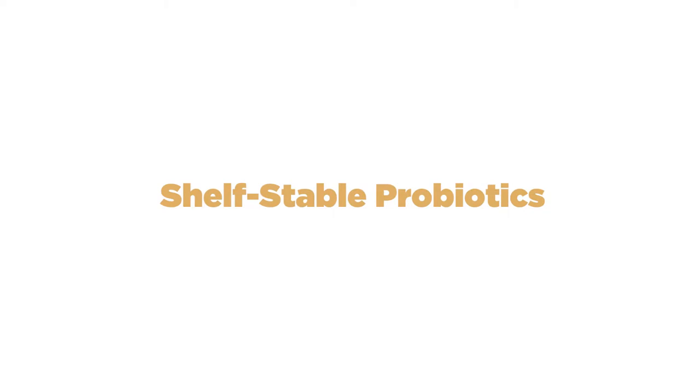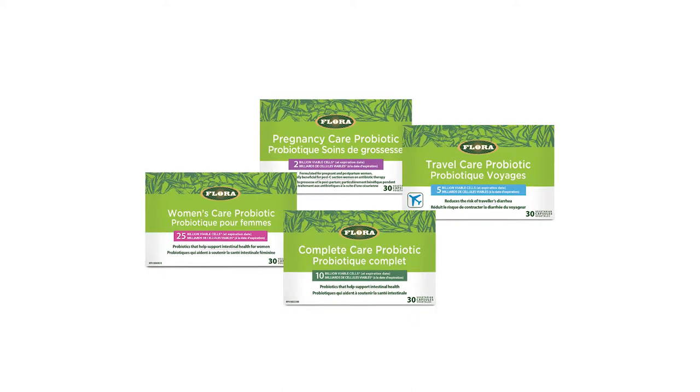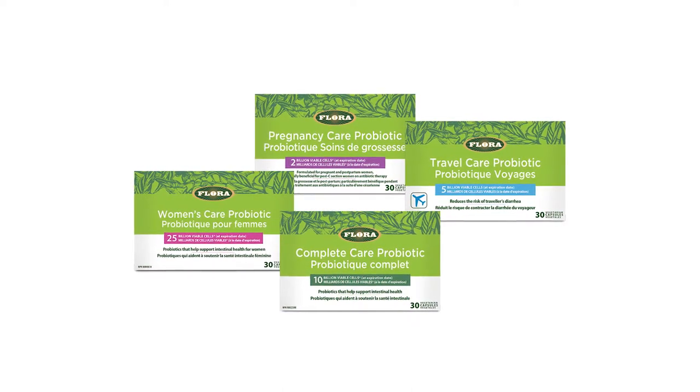Are you traveling or do you tend to forget to take your probiotics because they're hiding in the fridge? Enter Flora's shelf-stable probiotic. Flora's line of probiotics are my hands-down favorites because they work.